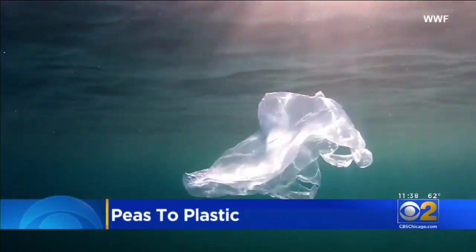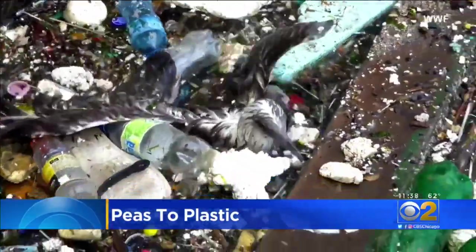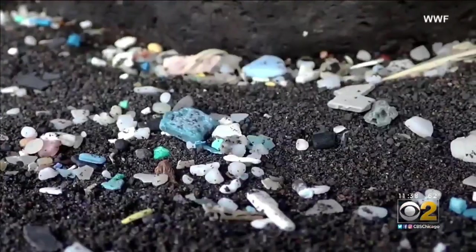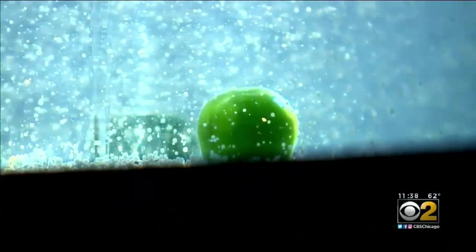Microplastics are a big polluter of oceans and waterways, and single-use plastic items are a big factor. CBS2's Ian Lee shows us a possible breakthrough solution made from, of all things, a tiny green vegetable. Nearly eight tons of plastic enter our oceans every year, clogging our beaches and harming sea life. But a new type of plastic, easy on the environment, is rolling out in the U.K. — one made from peas.